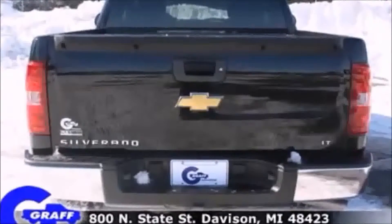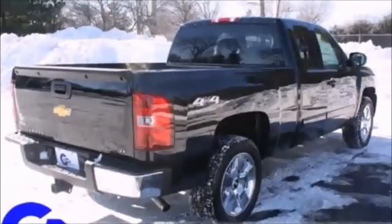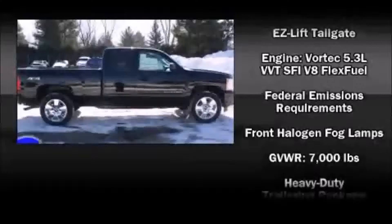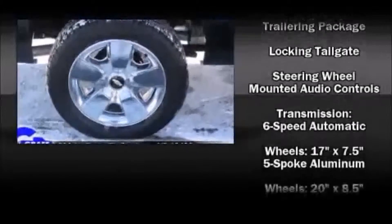Chevrolet also prioritized safety and security with features such as dual front impact airbags, head curtain airbags, traction control, a security system, OnStar, and ABS brakes. For added security, Dynamic Stability Control supplements the drivetrain.